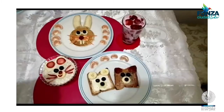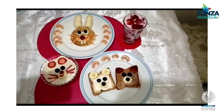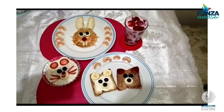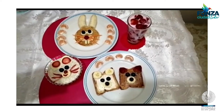Aquí te dejo unas ideas. Para estos divertidos desayunos necesitamos banano, waffles, mandarina, fresas, queso, uvas, avena, miel, queso crema, pan, zanahoria, gelatina y por último yogur.